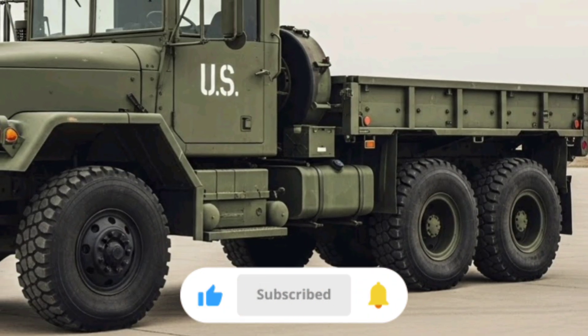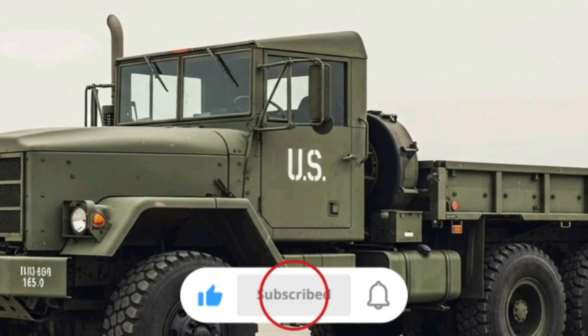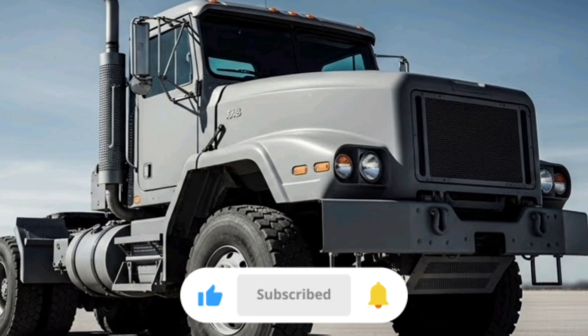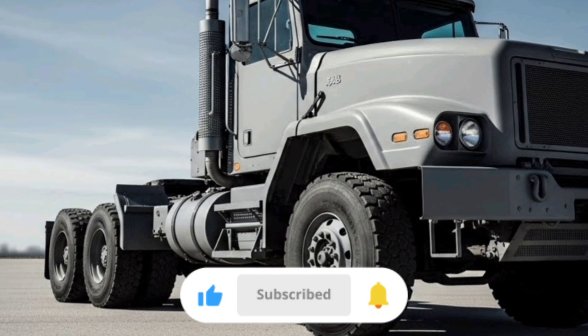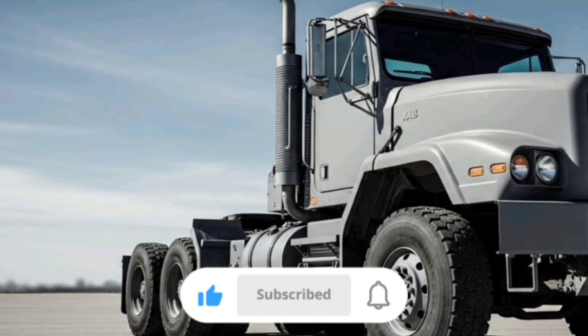For drivers and crew, the cab of the M915A5 is a big step up from older military tractors. The increased interior space adds comfort, especially on long missions where the crew might be on the road for hours or days at a time. Climate control, ergonomic seating, and tilt-telescoping steering systems help reduce fatigue, and the cab design reflects feedback from soldiers who have spent extensive time behind the wheel.